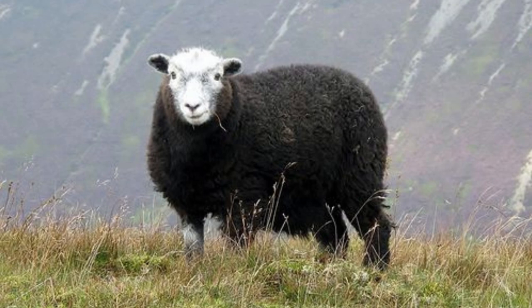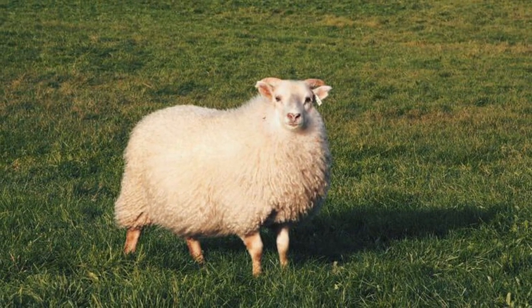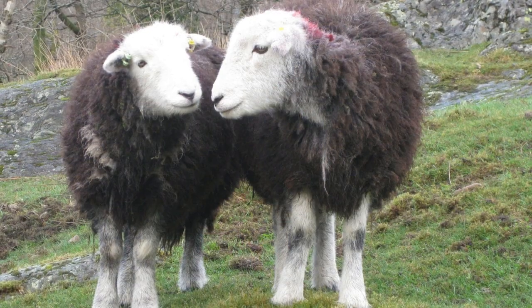Wild sheep tend to be larger than domesticated sheep, the largest being 1.2 meters tall. They also have longer horns which they use to defend themselves from predators.